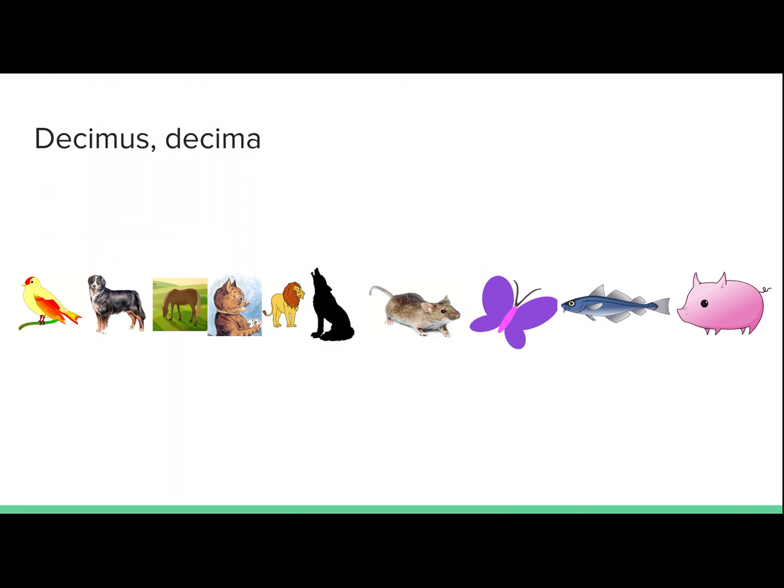And finally, decimus, decima. Tenth. Porcus est in loco decimo. The pig is in tenth place.